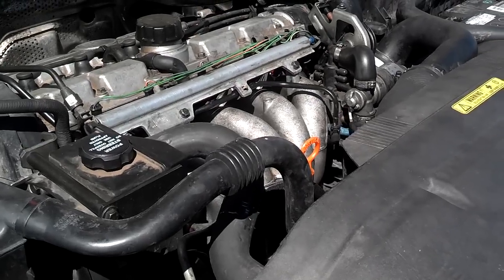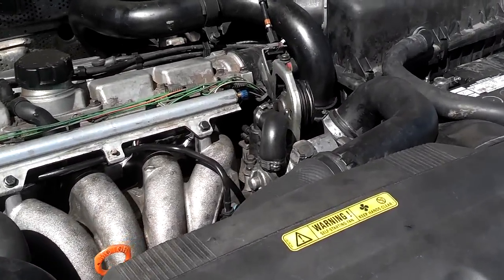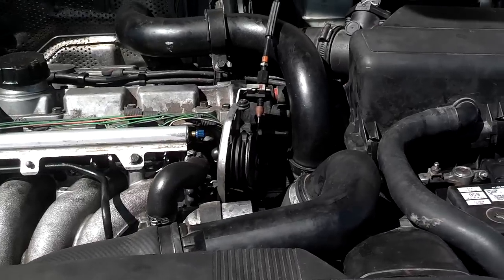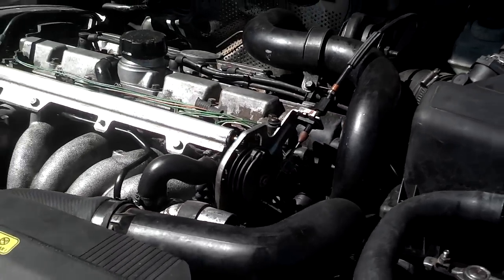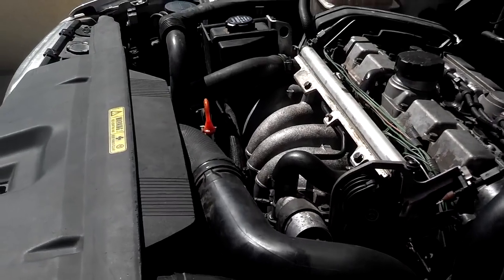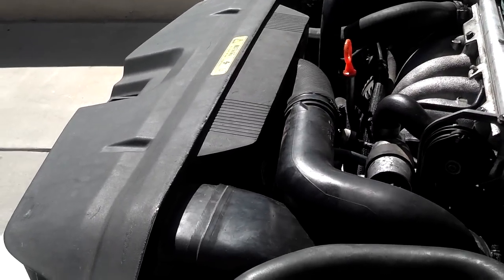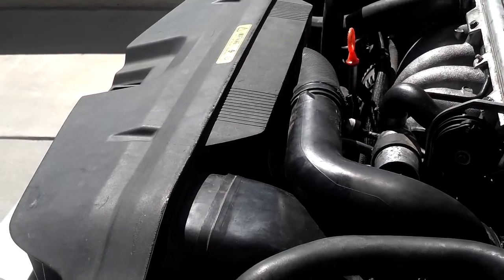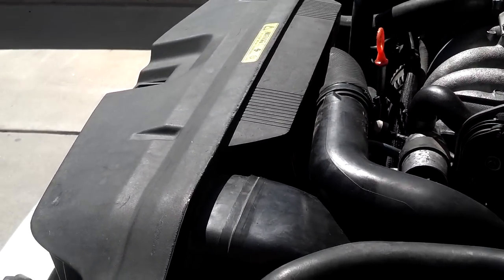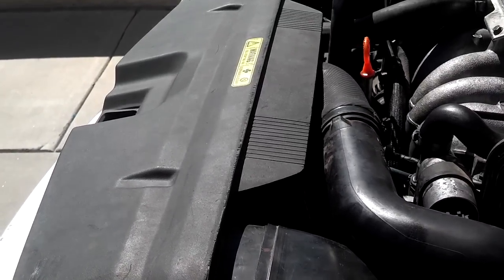The Volvo standard radiator also is used to cool the transmission fluid, and if the car is turbo, it's also used to cool the oil. So the standard radiator, normally only used to cool coolant, is also cooling transmission fluid and engine oil through it.